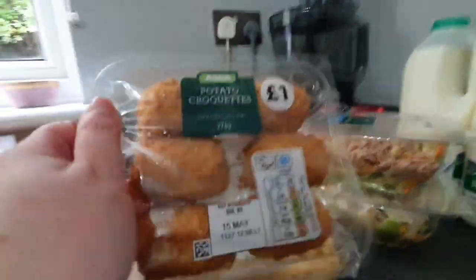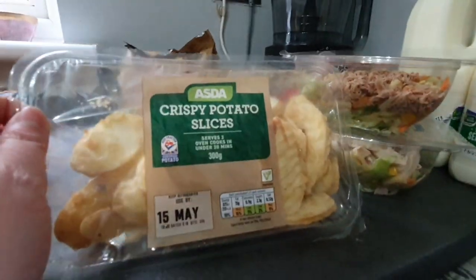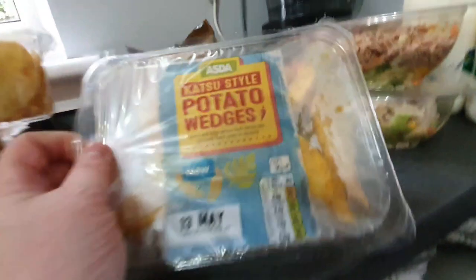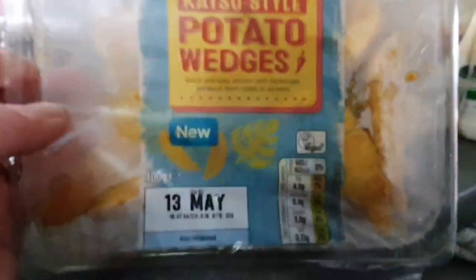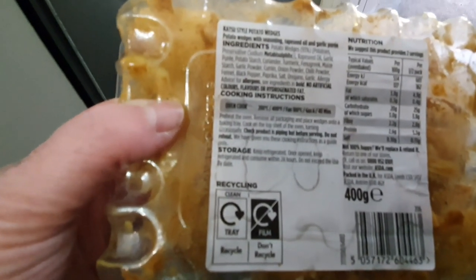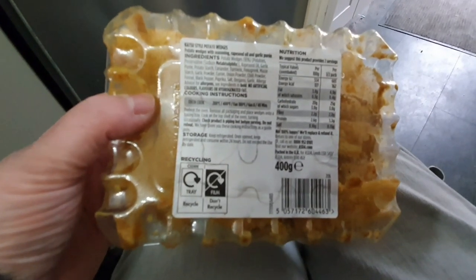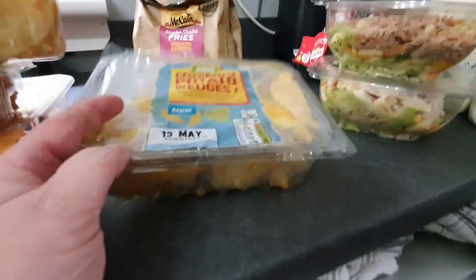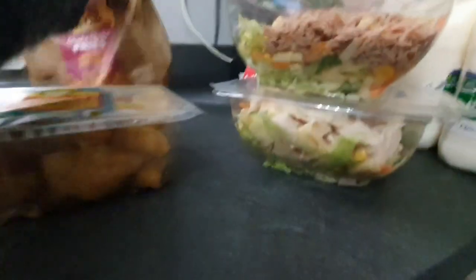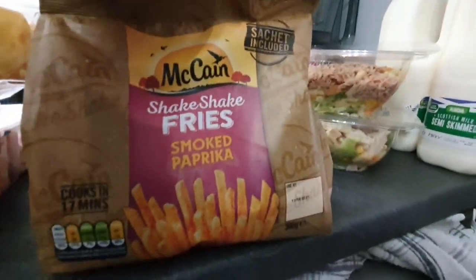On to the side dishes: we've got the potato croquettes that we love, the crispy potato slices, sweet potato fries, and a new one we haven't seen before - katsu style potato wedges with seasoning, rapeseed oil and garlic puree. Only 162 calories for half a pack, so not too bad. That would just be for me and Abby as Brooke won't touch them, though she might like them because she likes spicy things. For Brooke I got the smoked paprika shake shake fries that she loves.